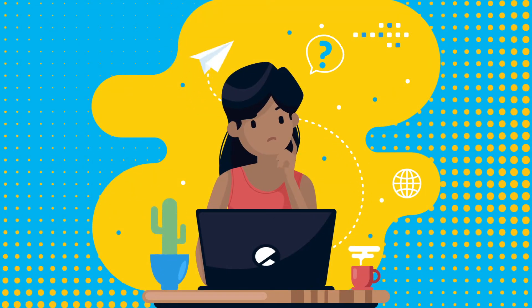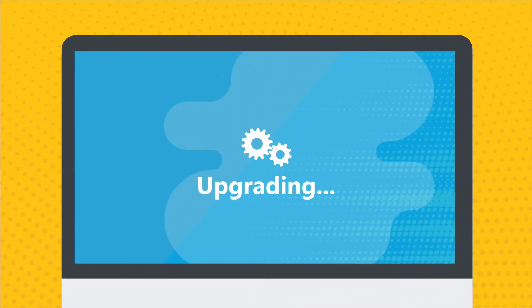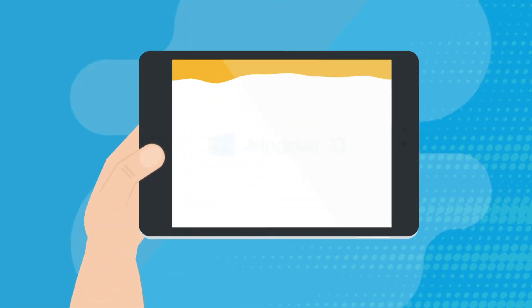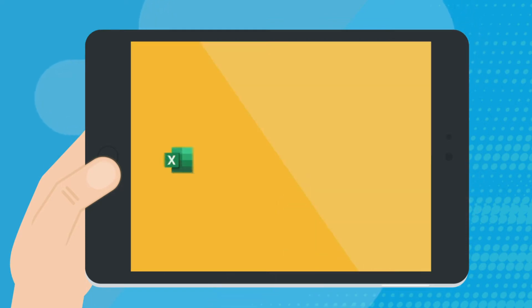What does this mean for you? Intune makes it easy for your device to be upgraded to the latest Windows operating system. This year, users will experience the benefits of upgrading to Windows 10, where you will always have access to the most current versions of the Microsoft Office suite of tools, like Excel, PowerPoint, and Word.